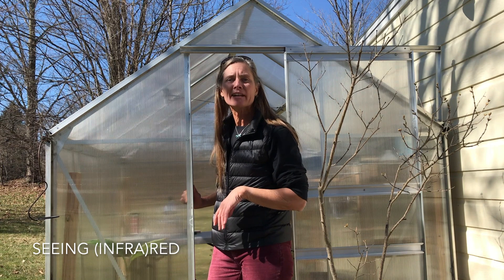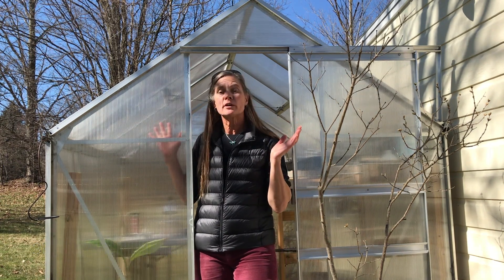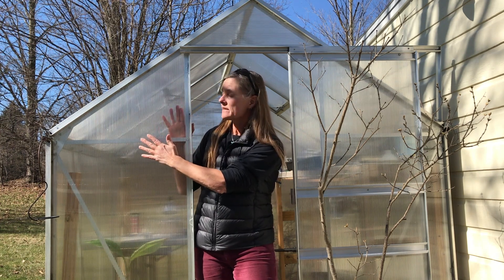Hey, welcome to the greenhouse. I'm Alex. Let's talk about the greenhouse effect. A greenhouse like this one is warmed by the Sun — the sunlight shines through the plexiglass roof and walls and warms up the interior of the greenhouse.